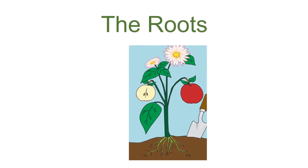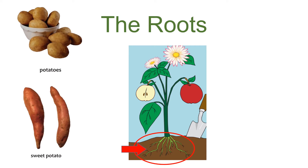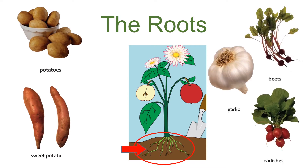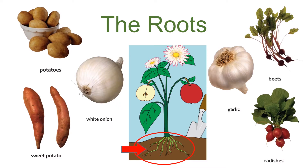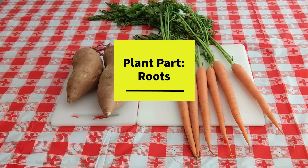The roots are the part of the plant that is underground. Roots suck up water and nutrients from the soil and help to keep the plant in place. Examples of roots we eat include potatoes, radishes, beets, garlic, and onions. Let's take a closer look at some of our favorite roots to eat.